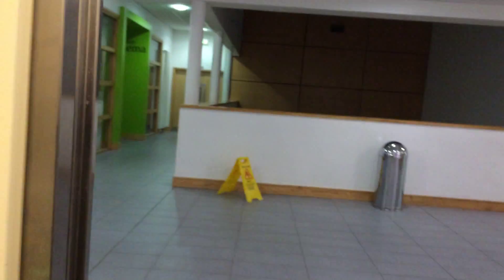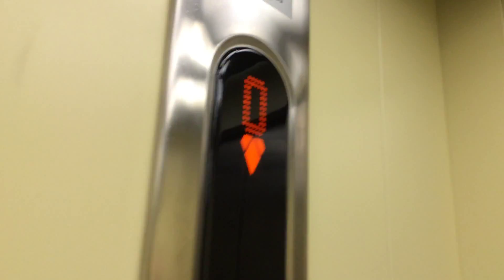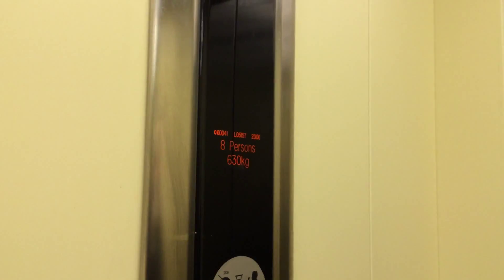The door does not close when you press the button. I like that. It's a Kone ecodisc. I'll look at it and see the indicator. The capacity is 630 kilos, eight persons, installed in 2006.